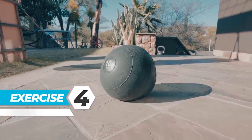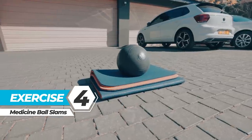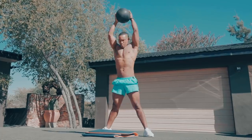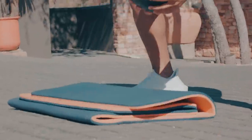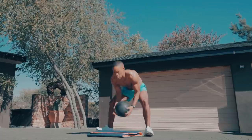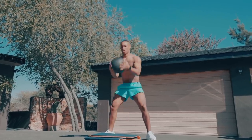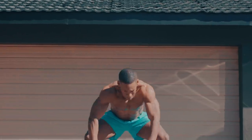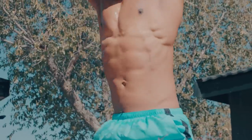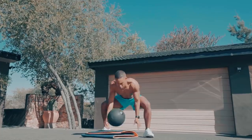HIIT Exercise 4: Medicine Ball Slams. The medicine ball slam hits just about every major muscle group, making it an excellent addition to high-intensity workout routines. The movement can enhance overall athletic performance, improve cardiovascular conditioning, and develop multi-directional core strength. Stand with your knees slightly bent and feet past shoulder-width, holding a medicine ball above your head with extended arms. Bend forward at the waist, perform a squat, and use your core muscles to slam the ball against the floor about a foot in front of you. Let your arms follow through, catch the ball on its way back up, and repeat.